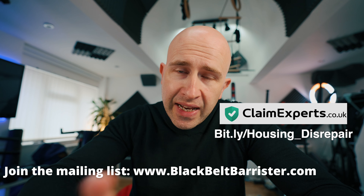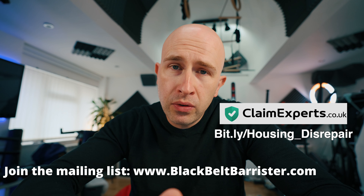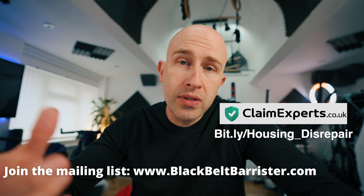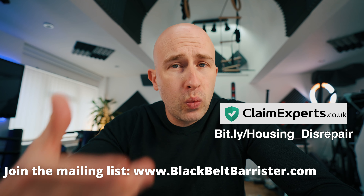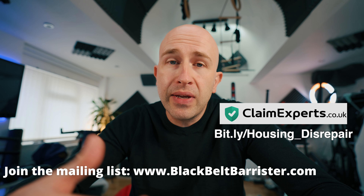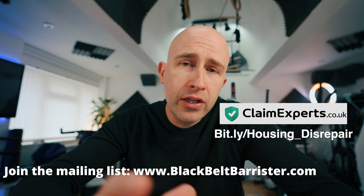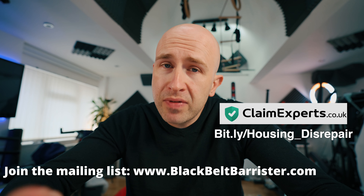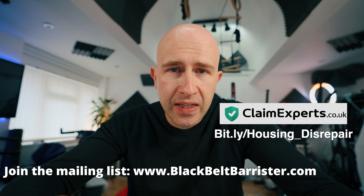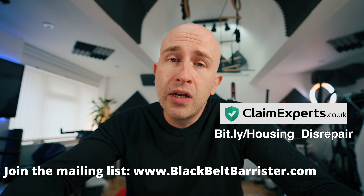There's a link on the screen which you can type into a browser, and I've also put that link in the description below where you can go read more about this process. You can submit your details to Claim Experts for them to evaluate the claim for you. You will need to provide photographs and evidence and cooperate with the claim. The process is not going to cost you anything either to evaluate or to run the claim, and there is no risk to you if the claim is unsuccessful because it's on a no win no fee basis — meaning if the claim succeeds, the costs are recovered from the other party.